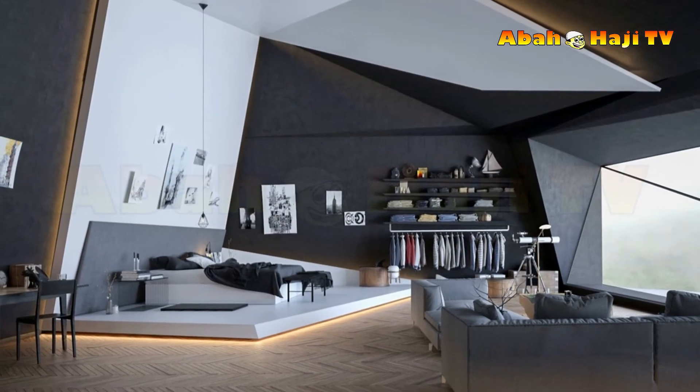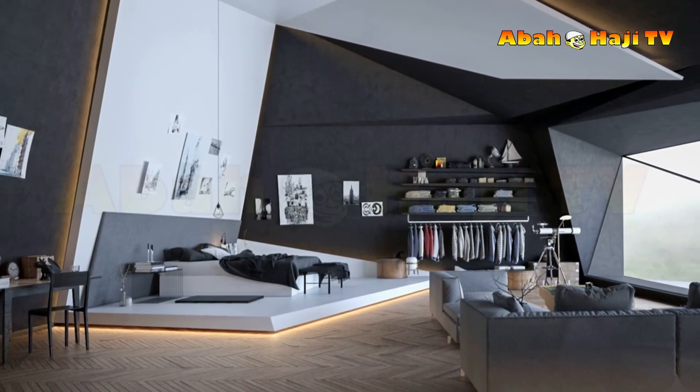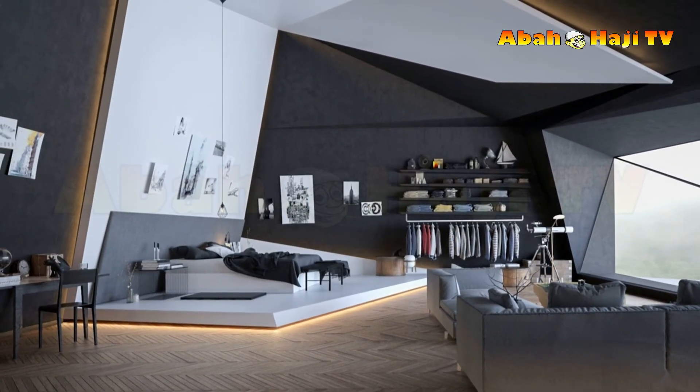29. Stretch an average headboard to new heights, in measurement and style. Team it with a bedside pendant light on a long flex to further accentuate the vertical proportion.